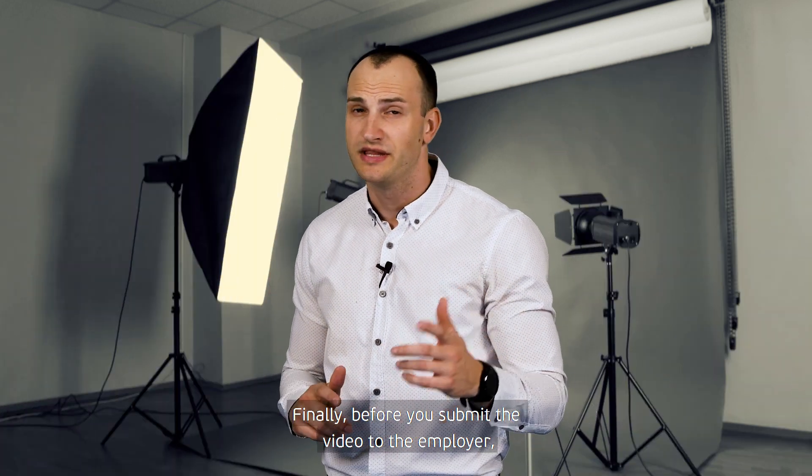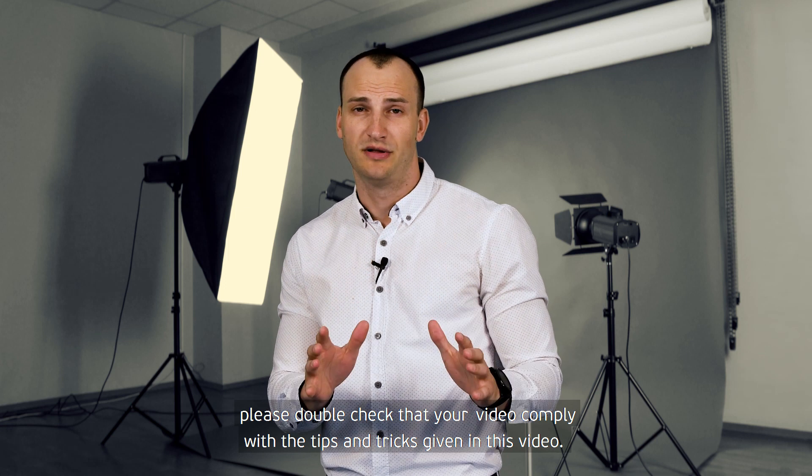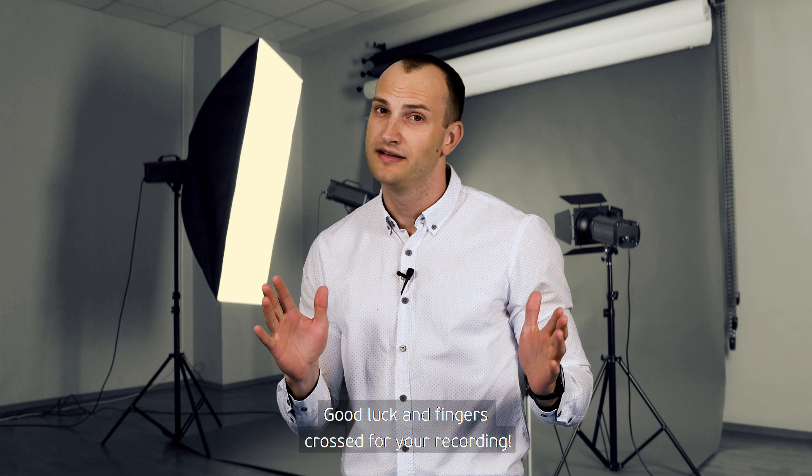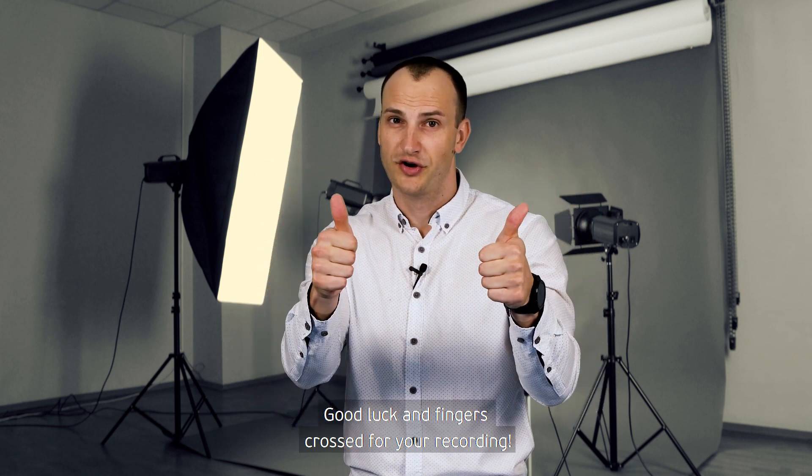Finally, before you submit your video to the employer, please double check that your video complies with the tips and tricks given in this video. Good luck and fingers crossed for your recording.